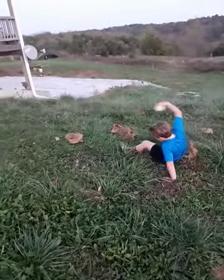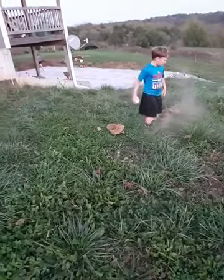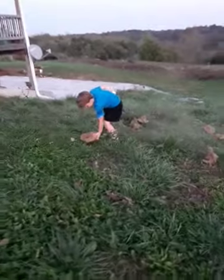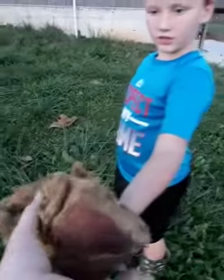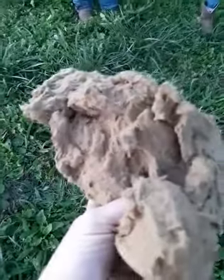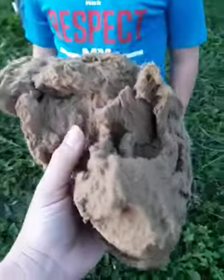Very powdery, very powdery. Bring me a piece so we can look at it. Does it stink? This reminds me — I kid you not — this feels like insulation in a house.